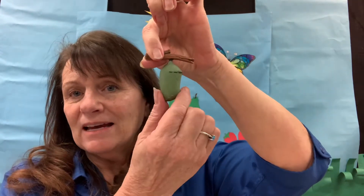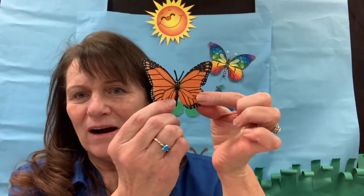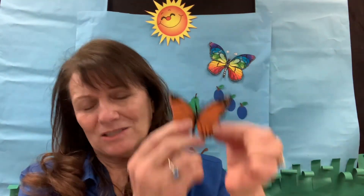They're going to live in here for a little while until they've made a change, and when they change they come out completely different — they turn into a beautiful butterfly. That's why the hungry caterpillar eats so much, because he wants to turn into a butterfly.